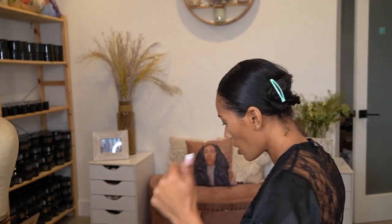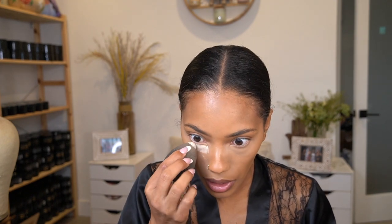Where is my setting powder? Hudu Beauty — favorite setting powder — just under the eyes. Then I like to go in with this ColourPop pressed powder in the shade number 16 medium dark for the rest of my face.